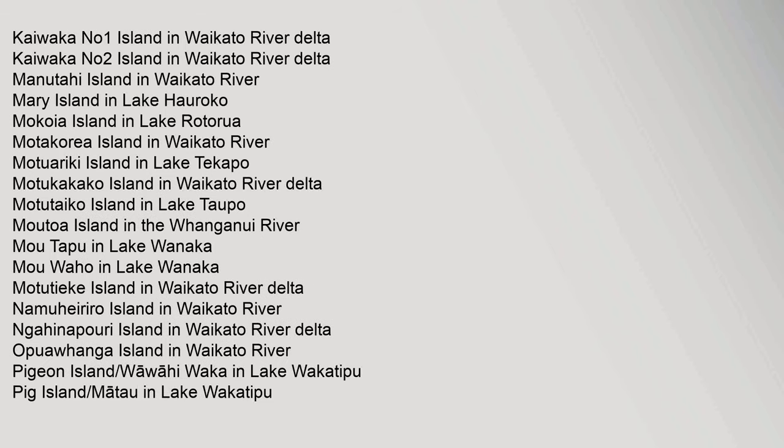More river and lake islands: Kaiwaka No. 1 Island in Waikato River Delta, Kaiwaka No. 2 Island, Motakoria Island in Waikato River, Motwariki Island in Lake Tekapo, Motukakako Island in Waikato River Delta, Motuteiko Island in Lake Taupo, Moutoa Island in the Wanganui River, Motapu in Lake Wanaka, Mo Waho in Lake Wanaka, Motuteaki Island in Waikato River Delta, Namuharara Island in Waikato River, Nahinapuuri Island.